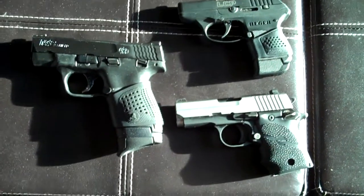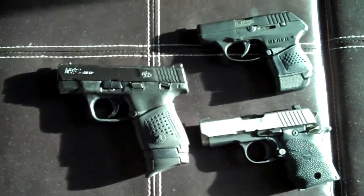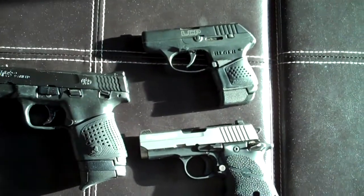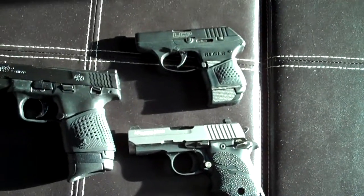So he brought some guns. We have a M&P Shield, we have a Ruger LCP 380, and we have a Sig Sauer 938.